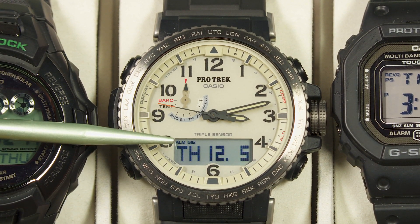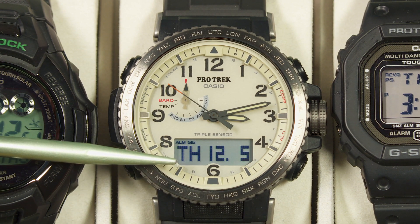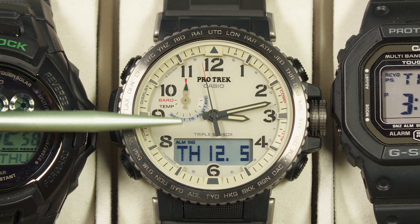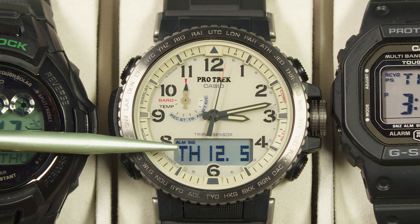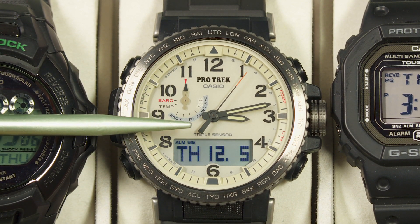If you're not within range of those transmitters, it'll run as a normal quartz watch, accurate to within 15 seconds a month. But with Multiband 6 atomic time, it'll be accurate to within fractions of a second — it will update itself every day, which is a wonderful feature I like on all my Casio watches that have Multiband 6.